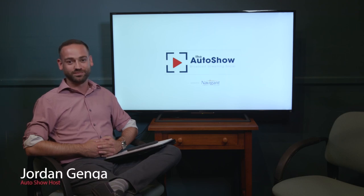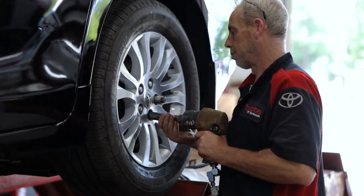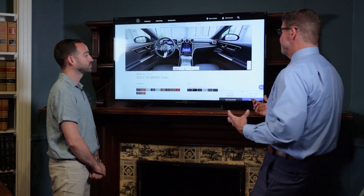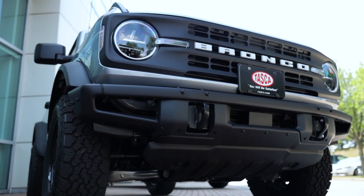I'm Jordan Jenga, host of The Auto Show. In each show, we'll talk about what's new in the industry and what's going on in the local automotive landscape. We'll have interviews with area dealers and experts, and bring you presentations and reviews on some of the latest cars, trucks, and SUVs.